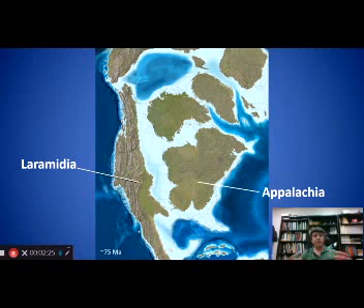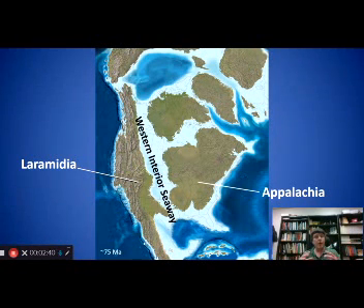This led to a very different landscape, specifically in North America. The big key difference with North America compared to today is the Western Interior Seaway. This seaway connected what is today the Gulf of Mexico with the Arctic Ocean for a good chunk of the late Cretaceous, 100 to 66 million years ago, and it divided North America into two land masses: Appalachia to the east and Laramidia to the west. Most of today's talk will be focused on Laramidia and the Western Interior Seaway.